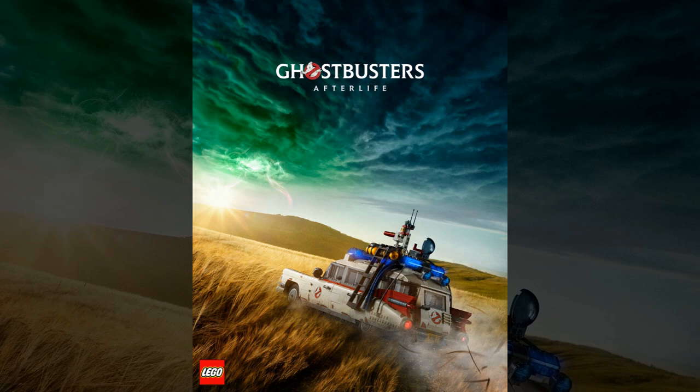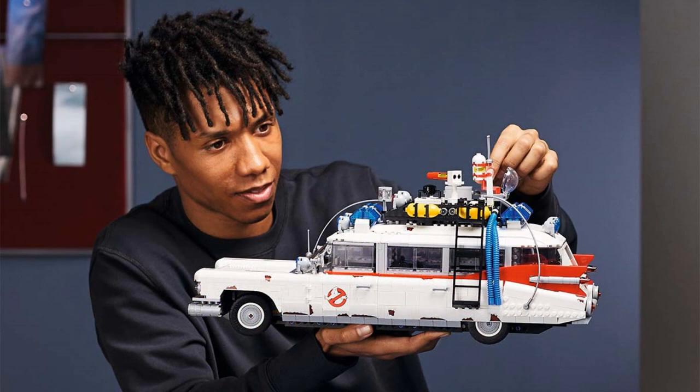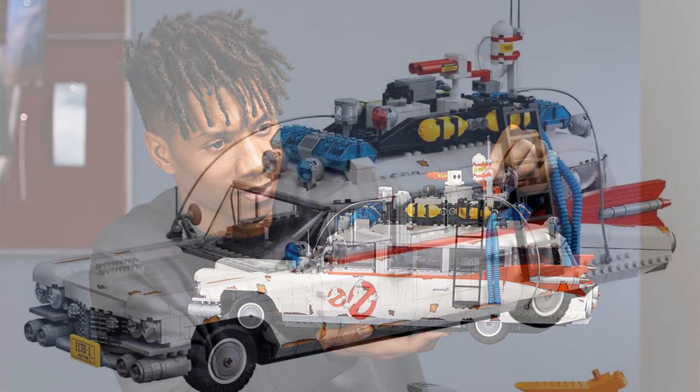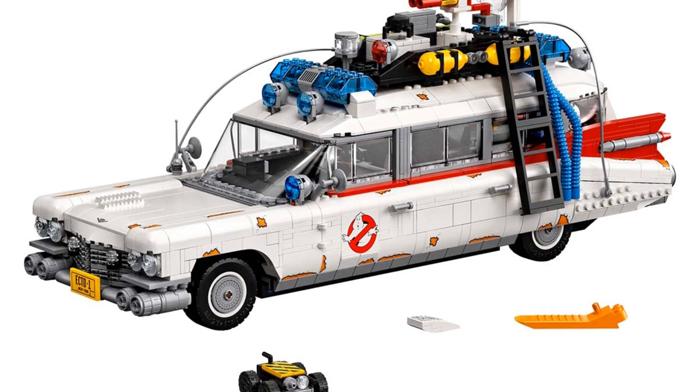We've got a press release up at GhostbustersNews.com — link is down below in the description. In this video I'm going to go over some of the finer points of this Ecto. This build will contain 2,352 pieces and will measure 8 inches high, 18 inches long, and 6 inches wide.